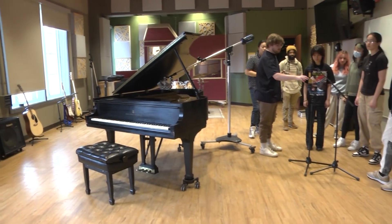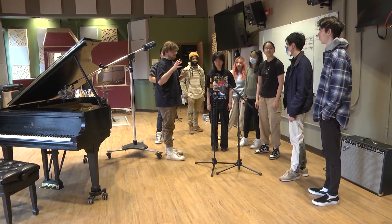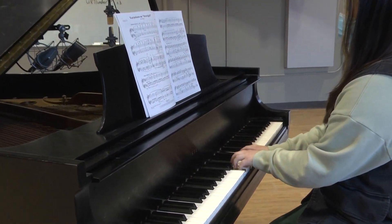A 1,000-square-foot live room with vaulted ceilings modeled after the legendary Columbia 30th Street Studio is the perfect space to record bands, solo artists, and even small orchestras.